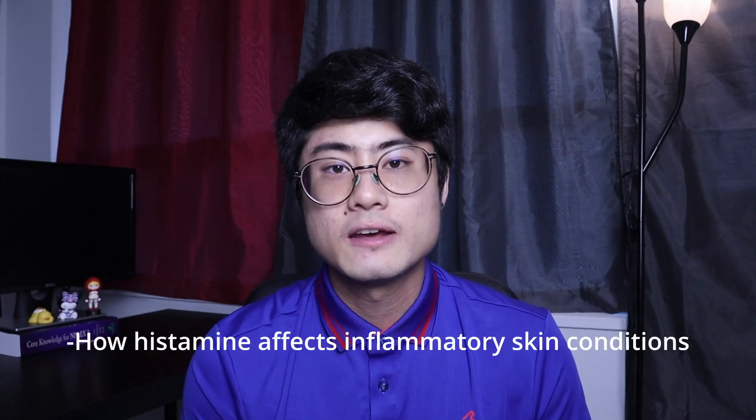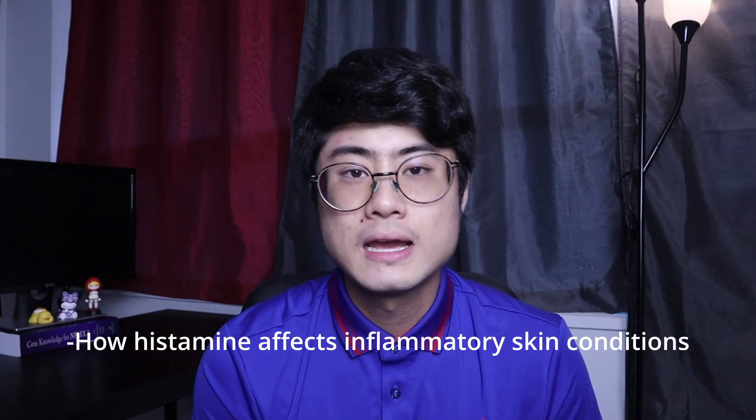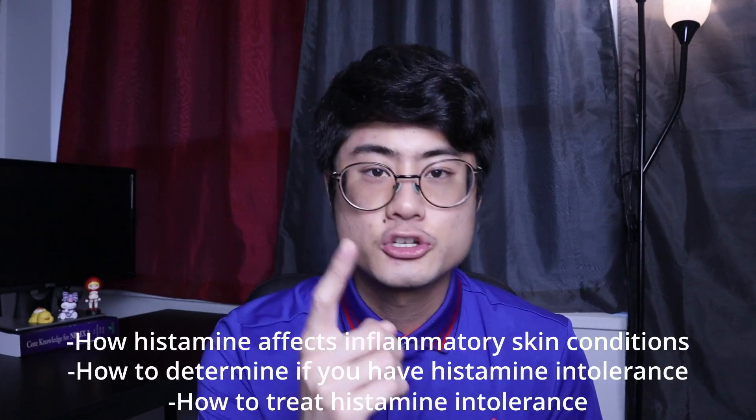Histamine intolerance might just be a root cause of your eczema or topical steroid withdrawal. In this video, we will talk about how histamine affects inflammatory skin conditions such as eczema or TSW, how to determine if you have a histamine intolerance, and how to treat it.